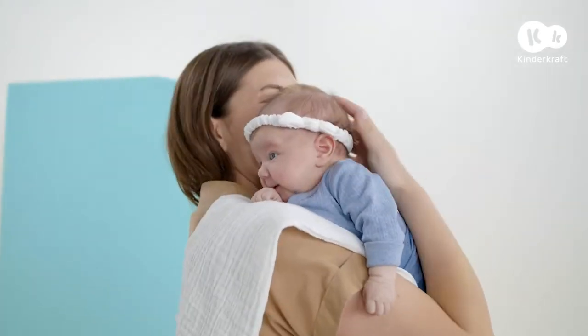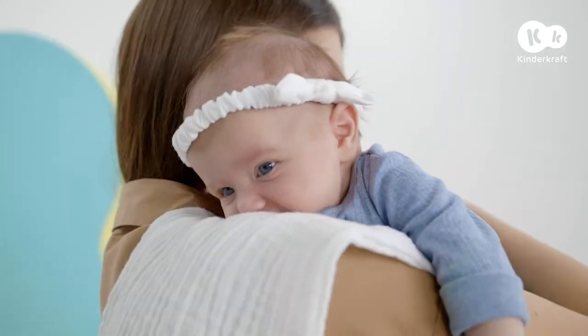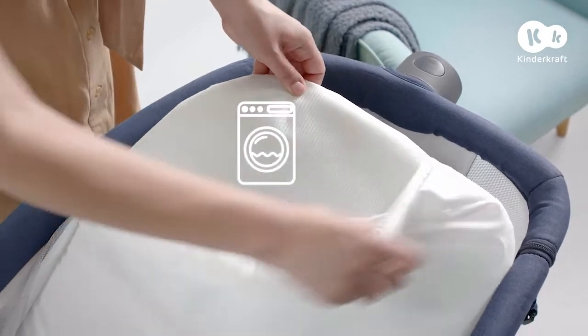And if my baby spits up a little while lying down, it's no problem. The cover and sheet can easily be removed and washed.